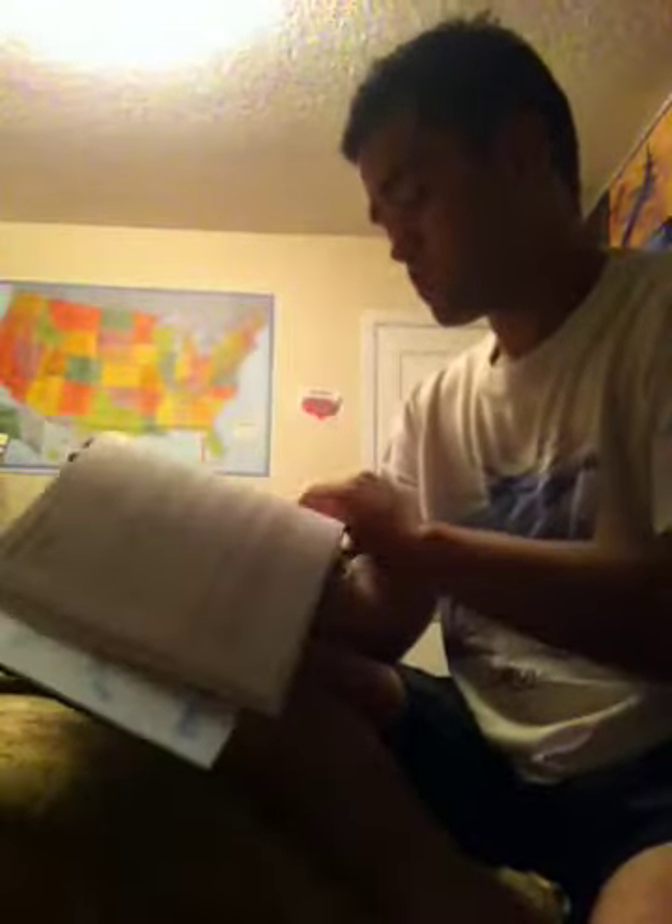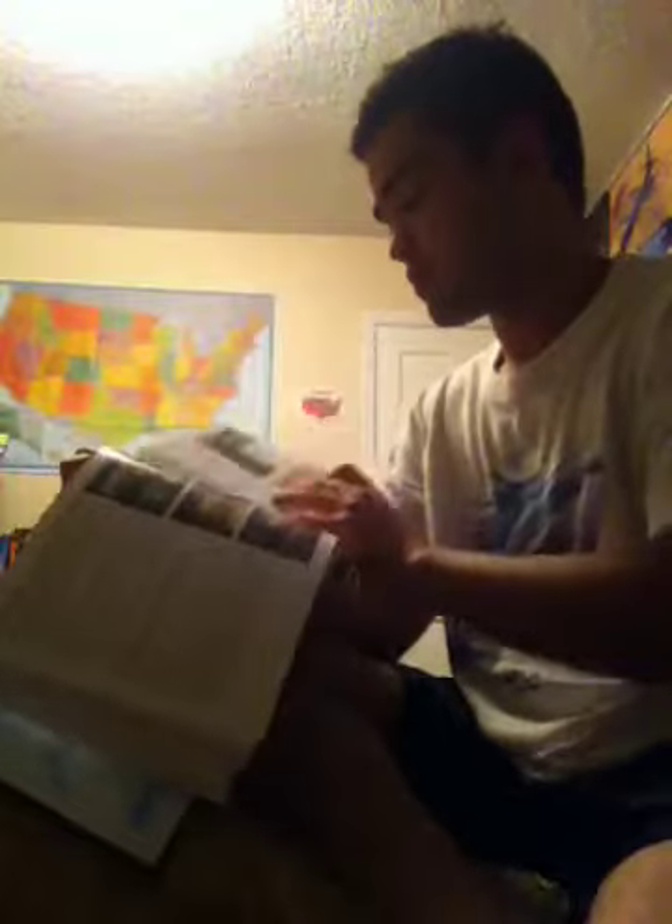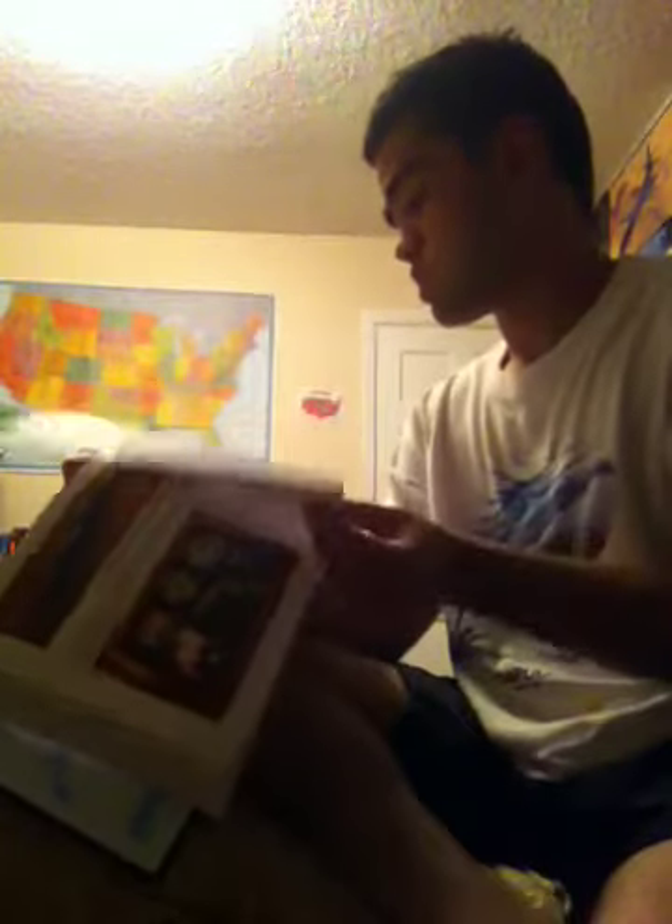There it is — the inside of it. I'll try to use this book. There it is, there's a log page, whatever you call this.